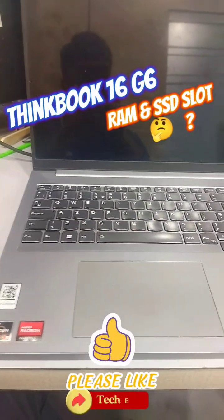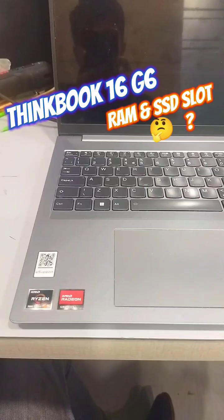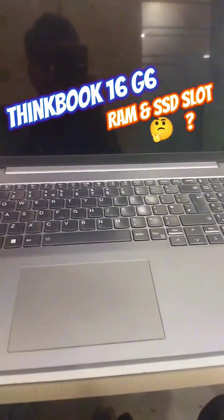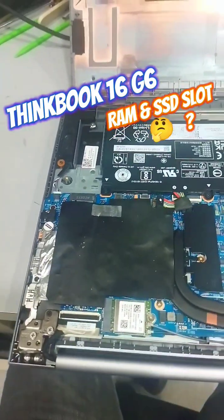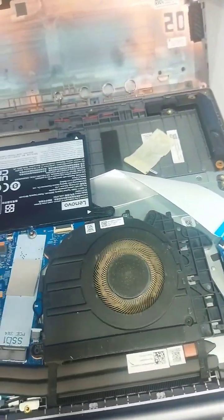Hi, in this video I am excited to show you the RAM and SSD slots on the ThinkBook 16 G6. One of my subscribers requested this information and I am happy to share it with you.